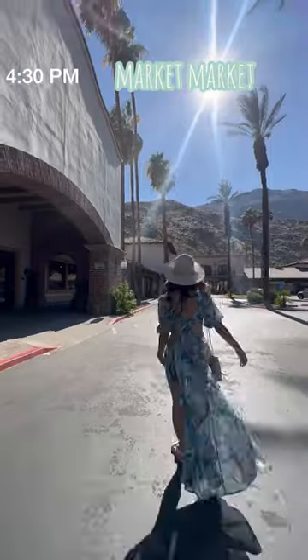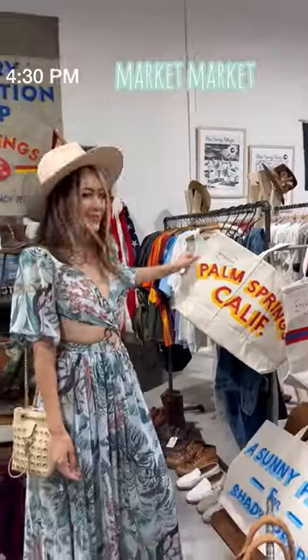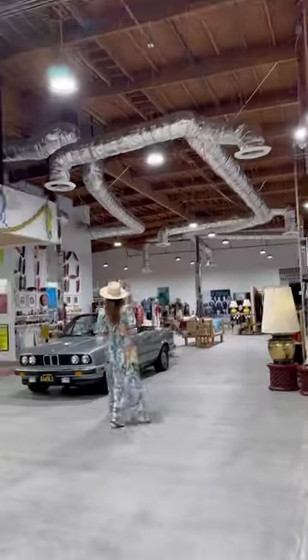We wanted to go shopping, so we headed over to Market Market to check out all of their curated goods. This place was massive. There were so many unique and cool finds here, and they even had a market selling beer, wine, and more.